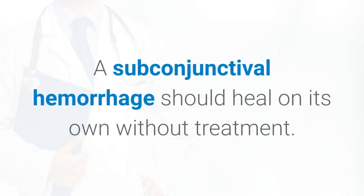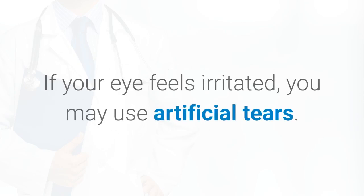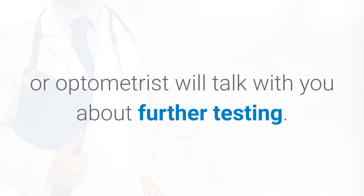A subconjunctival hemorrhage should heal on its own without treatment. Depending on how big your spot is, this may take a few days or a few weeks. If your eye feels irritated, you may use artificial tears. If you get subconjunctival hemorrhages often, your ophthalmologist or optometrist will talk with you about further testing.